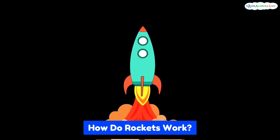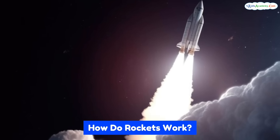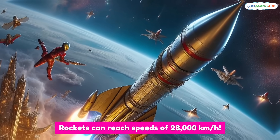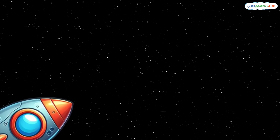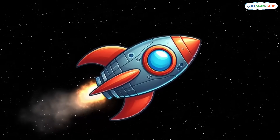Three, this pushes the rocket up, up, up into the sky. It's kind of like blowing up a balloon and letting it go. Rockets don't just go to space for fun — they carry really important things.